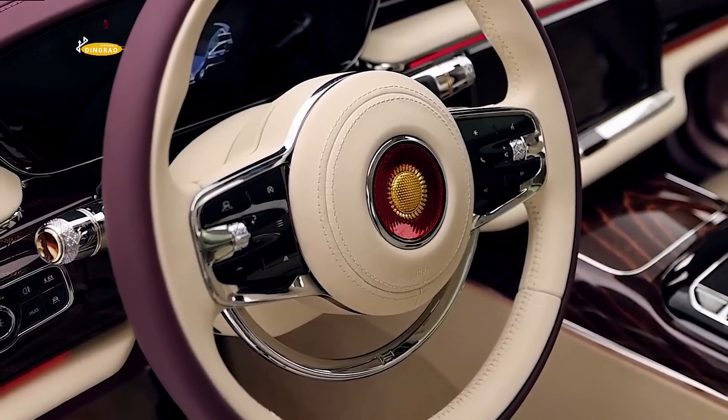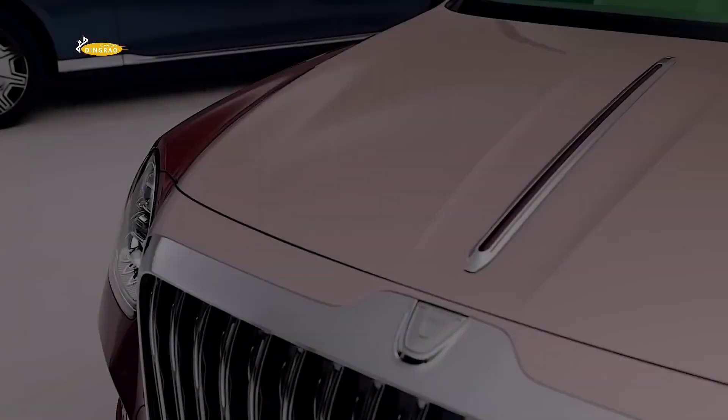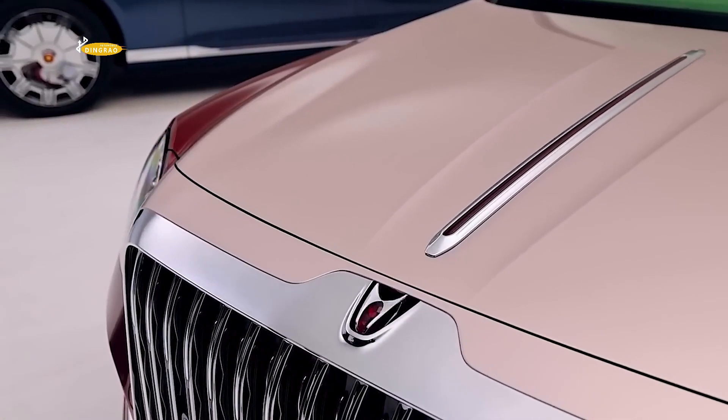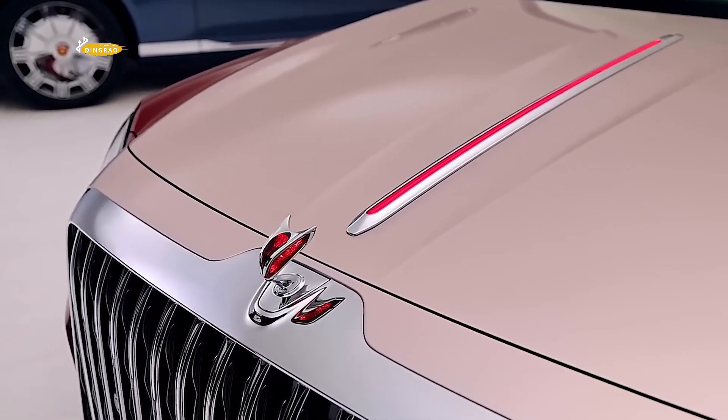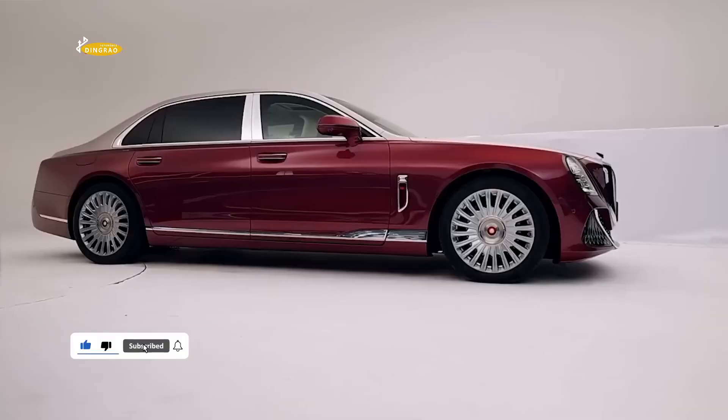The Red Flag brand was founded in 1958 by Chinese state-owned FAW Group. The Red Flag Guilla was designed by former Rolls-Royce designer Giles Taylor, who started working with the Chinese brand in 2018.